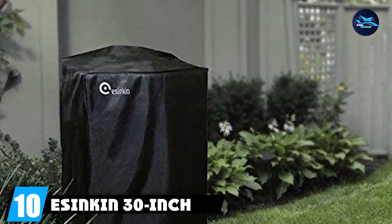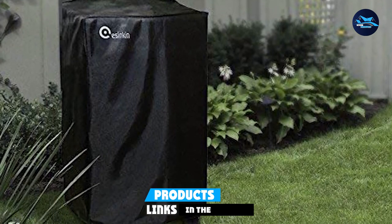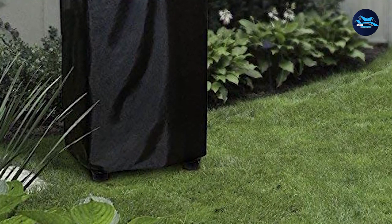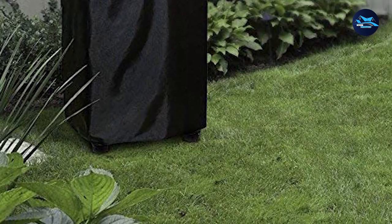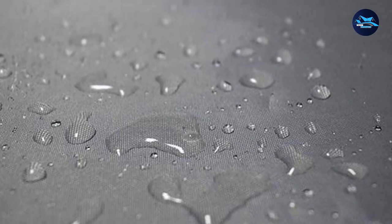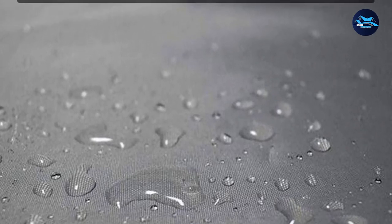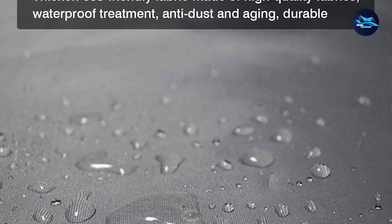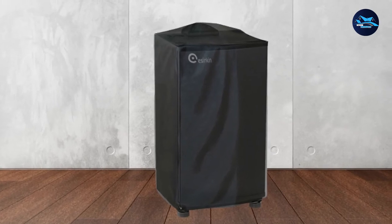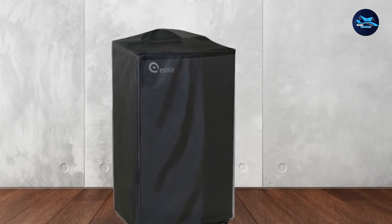Finally, the number 10 position is dominated by the Essinkin 30-inch electric smoker cover. It has a rectangular shape typical of electric and propane smokers, and comes in two sizes. The 30-inch fits the Masterbuilt 30 and the Smoke Hollow 30. The 40-inch is the option for larger smokers. It will also fit smokers with a handle in the back, though it won't go all the way to the bottom and leaves about 1.5 to 2 inches of space. Made from polyester, it is water-resistant and features a UV-protected layer preventing fading and protecting electronic components from the sun.